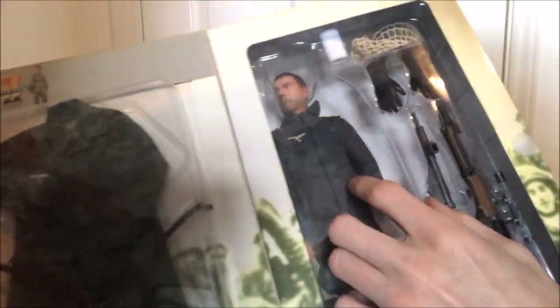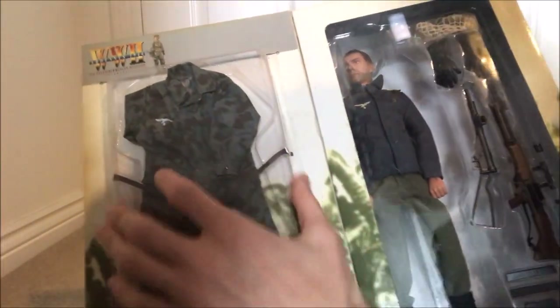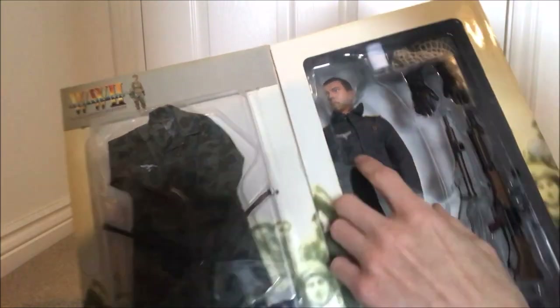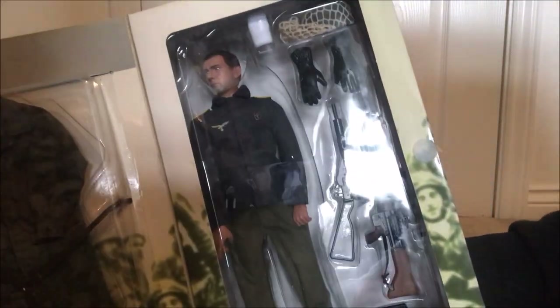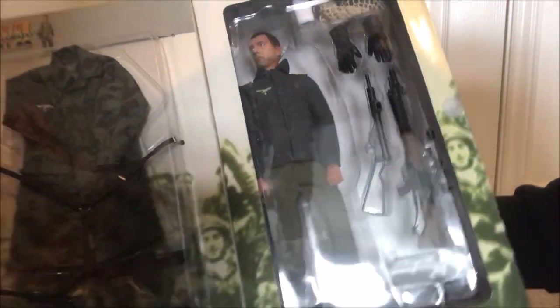Then you have an FG-42 with a scope, with a couple of magazines. One thing that would be nice to potentially add is an FG-42 bandolier, which you can get in that camouflage, just to add to it. I generally like to keep my figures original but can sometimes add a few things here and there.